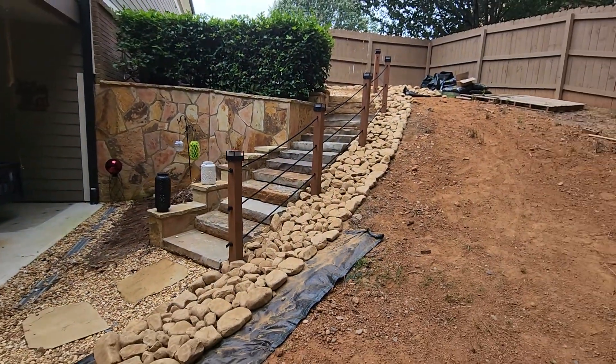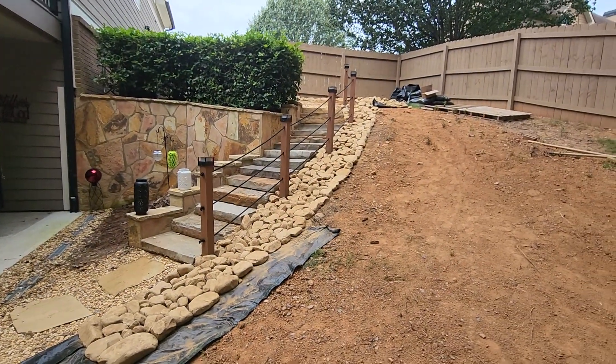We're back at it again, folks. Really quick here at Brooks Landscape — I want to give you an opportunity to see what's taking place.